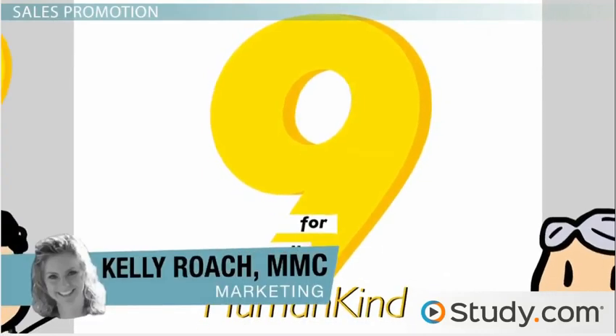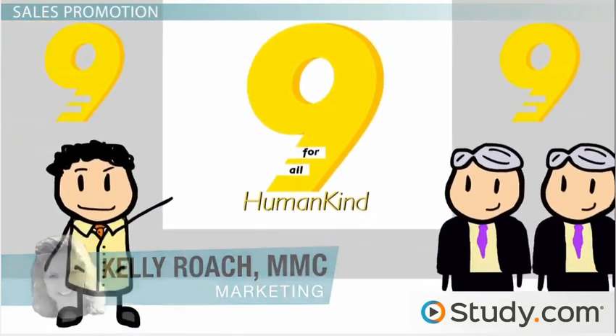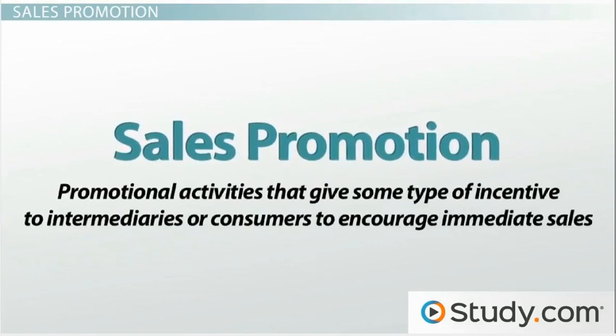Of all the different promotion techniques marketers can use to educate, persuade, or remind consumers and retailers of their products, they often spend the most on sales promotion. Sales promotion is promotional activities that give some type of incentive to intermediaries or consumers to encourage immediate sales.